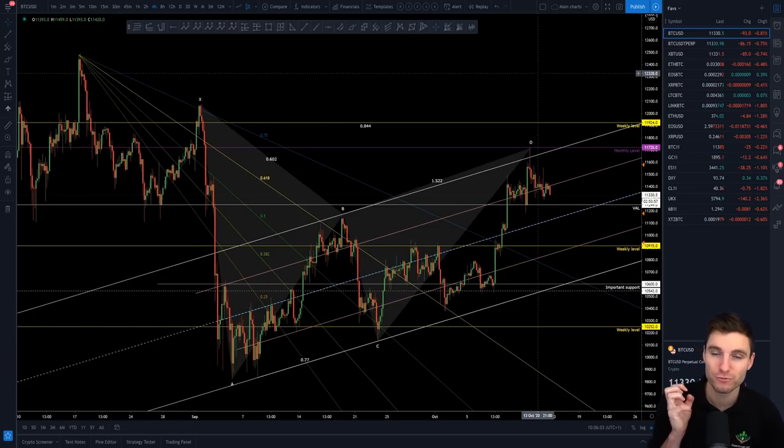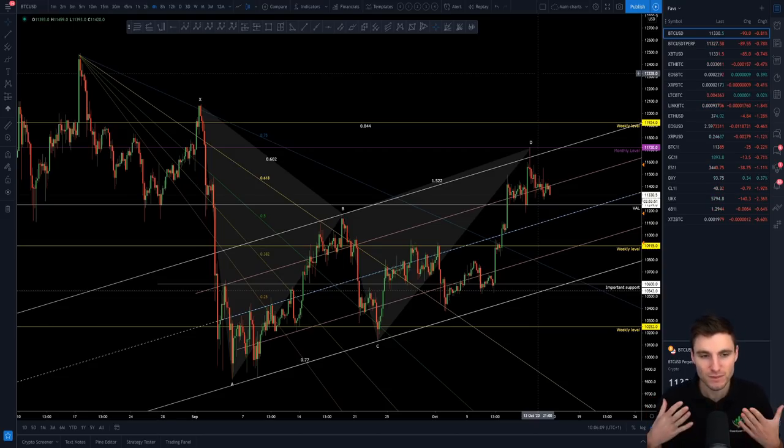If you break the low of the range, we want to see volume generally increasing. You want to see the open interest increasing. And obviously it closes through the level, so not just a swing failure pattern. You want to see those closes through the level. And if you do that, then you start to look down towards your lower levels of support, such as $11,000 and $11,100. So that $11,250 locally on the daily is an important support.